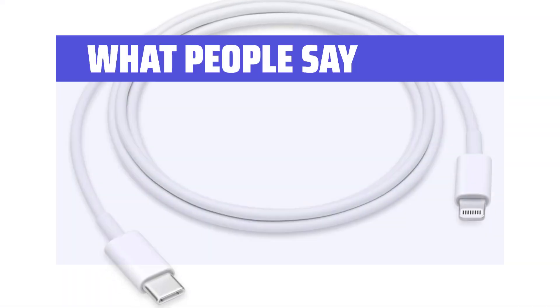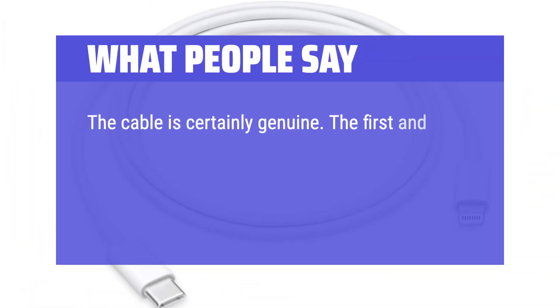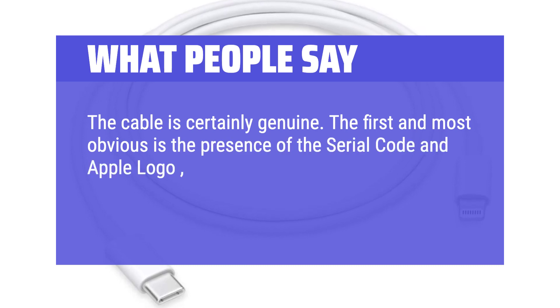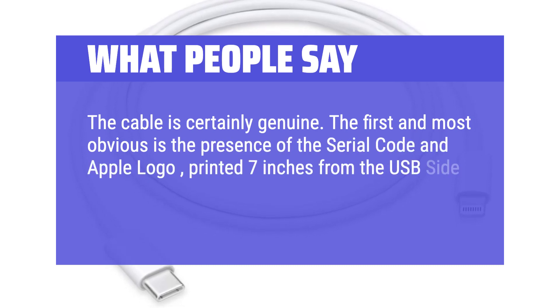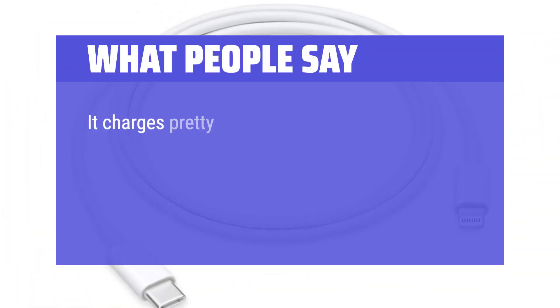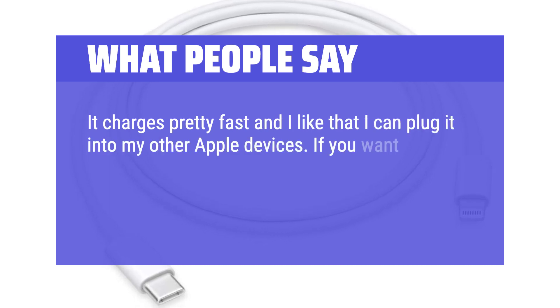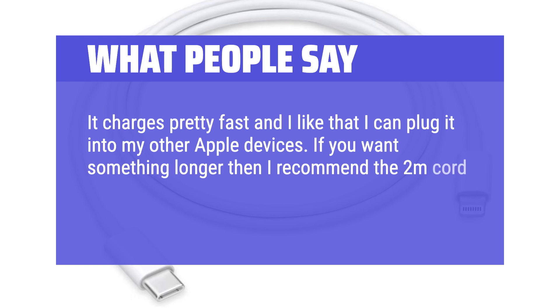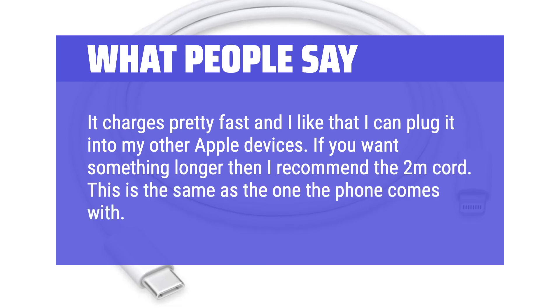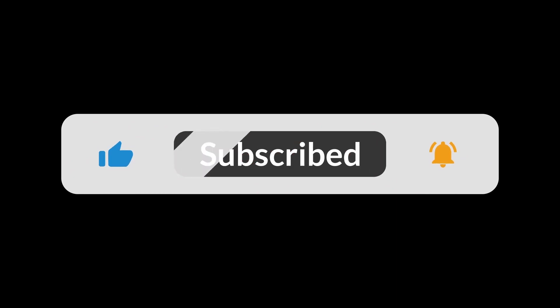What people say — Durable and fast: The cable is certainly genuine. The first and most obvious sign is the presence of the serial code and Apple logo, printed 7 inches from the USB side. It charges pretty fast and I like that I can plug it into my other Apple devices. If you want something longer, I recommend the 2M cord. This is the same as the one the phone comes with. You can find the Amazon purchase link in the description below.